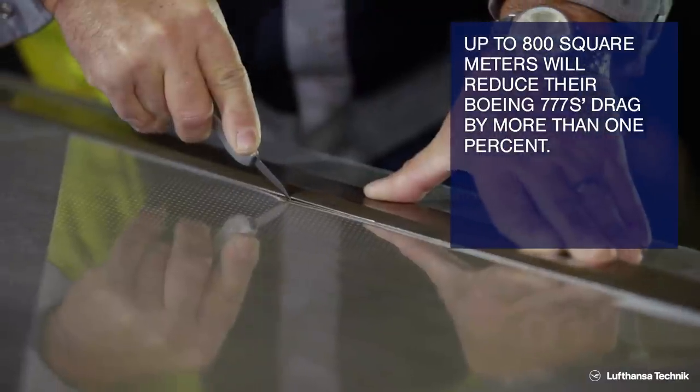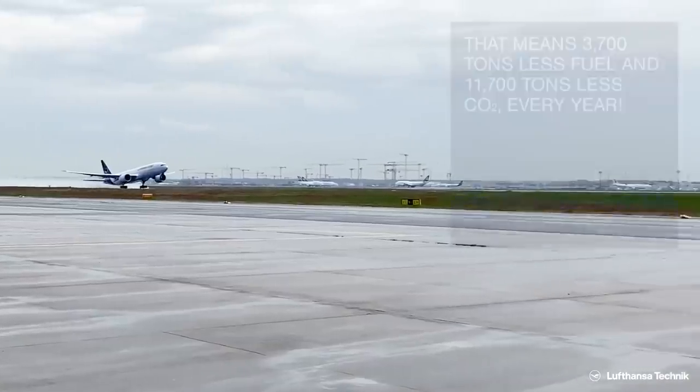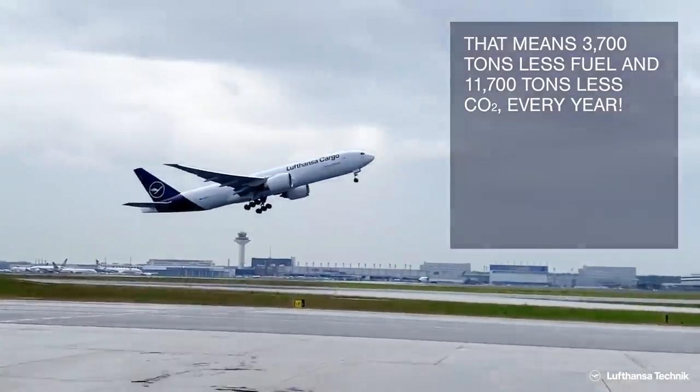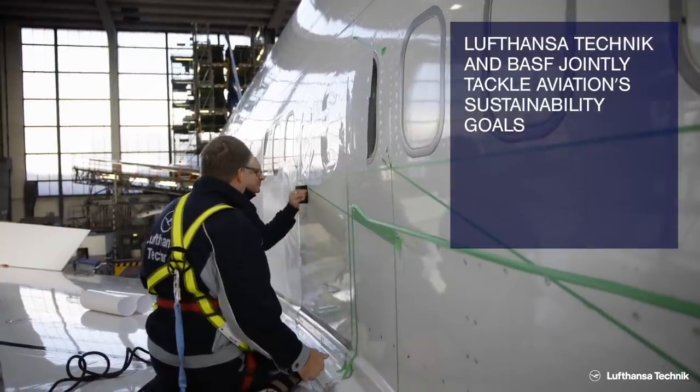This, in turn, will lead to a reduction of CO2 emissions by approximately 11,700 tons, comparable to cancelling 48 freight flights from Frankfurt to Shanghai.